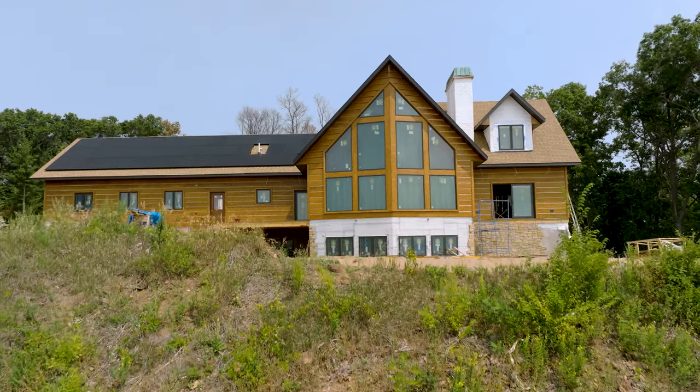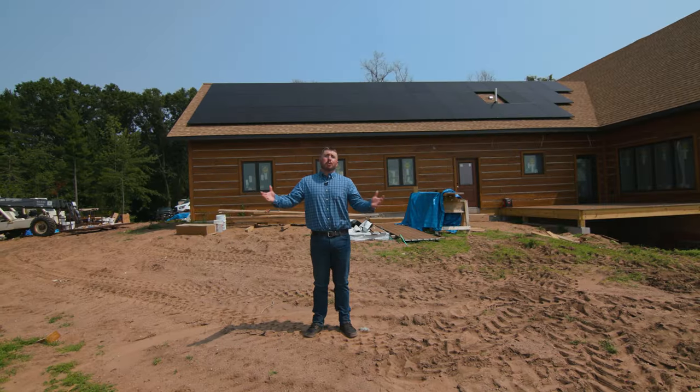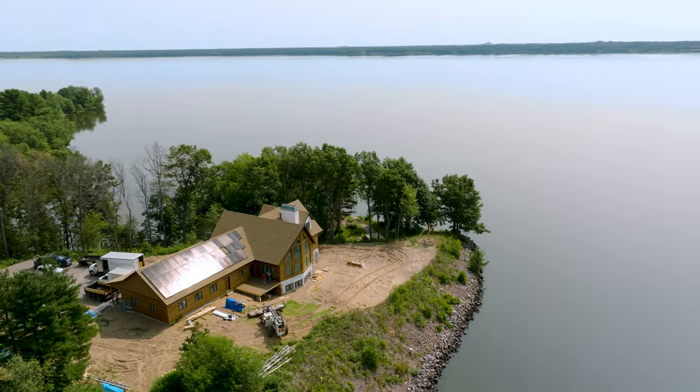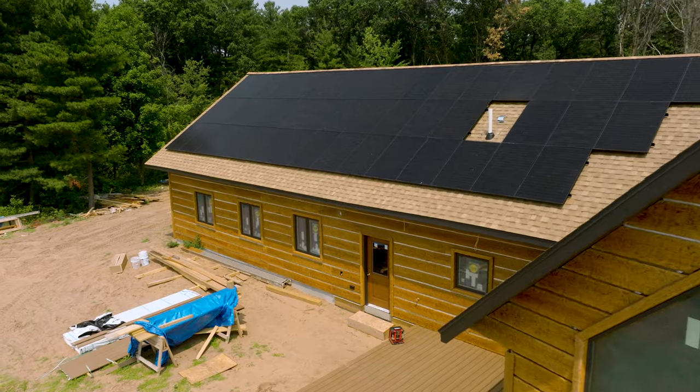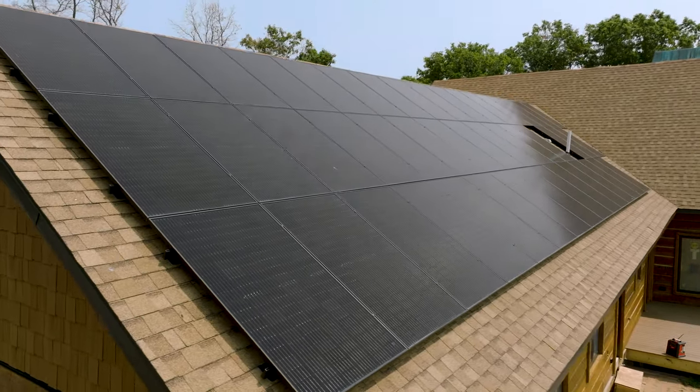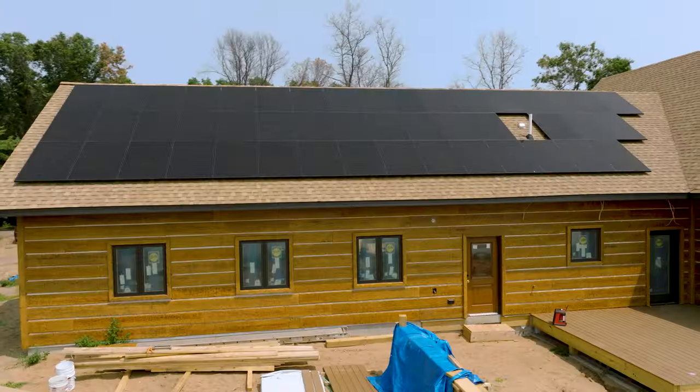While this build site doesn't need to be off grid, the homeowners figured, why not utilize the full sun exposure that they have all day? Therefore, they put solar panels on the roof. This is able to power the entire home, but we are still connected into the grid, which would be important during the winter months.